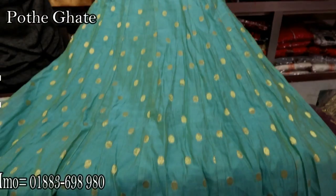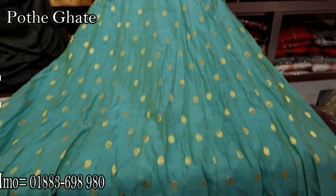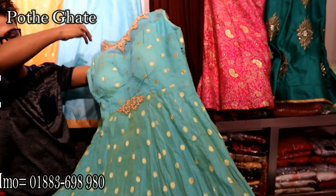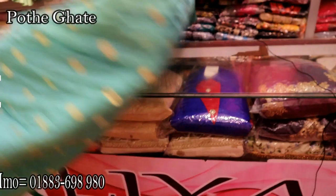Beautiful brilliance — it has a very beautiful light. It is natural, very clean, and the color changes in the same paint — the color is very good. You can see the same flower design.